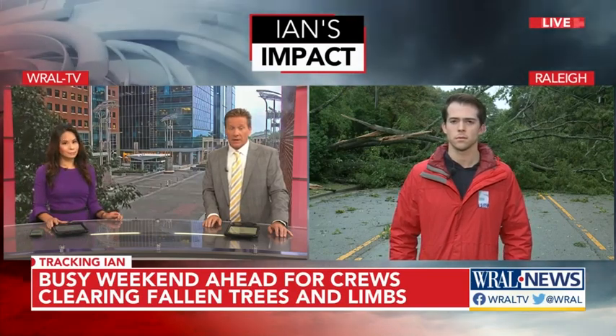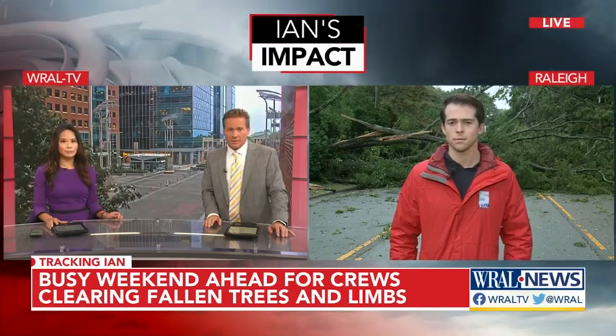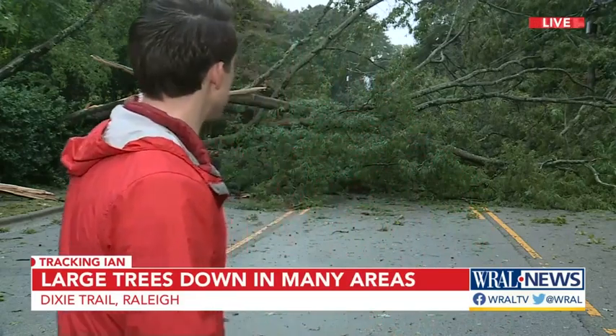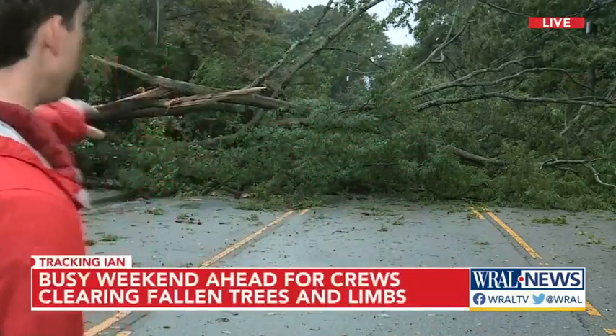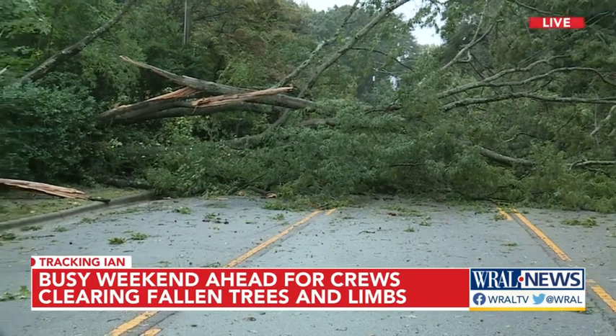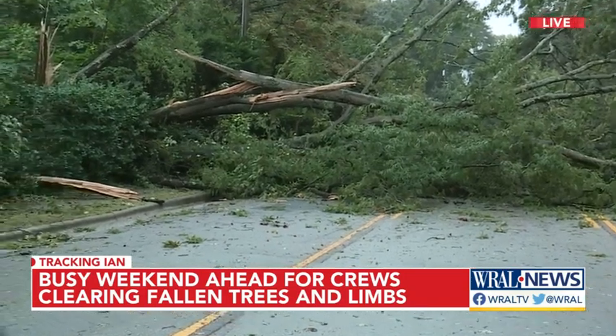This isn't just a fallen tree — it's blocking an entire road. Now in the light of day, we can actually see this is multiple trees. This is Dixie Trail heading close to Wade Avenue. If you know anything about this intersection, people take this very fast. We've heard from families around here that this was a real trouble spot for drivers who nearly came close to hitting this massive tree that had crossed the road.